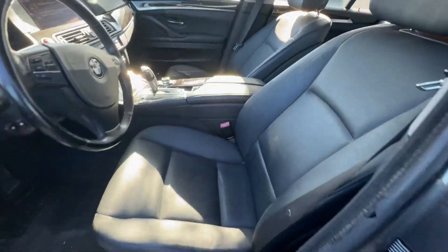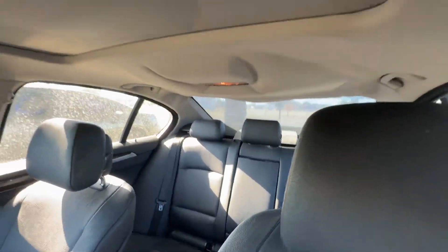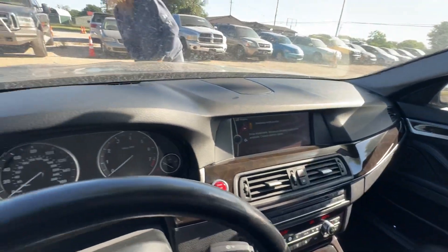On the interior, black leather. Headliner looks good. Automatic transmission. Dash is clean.